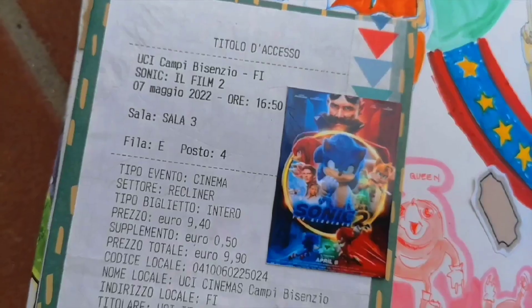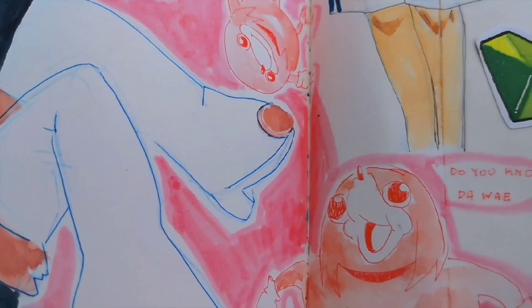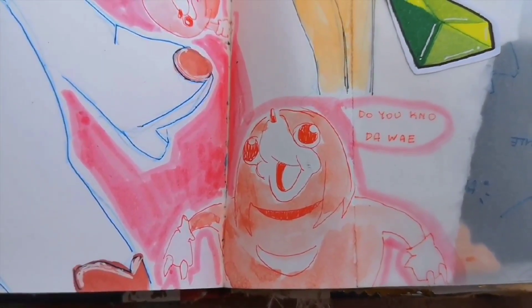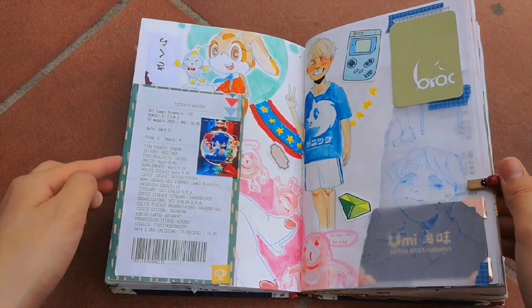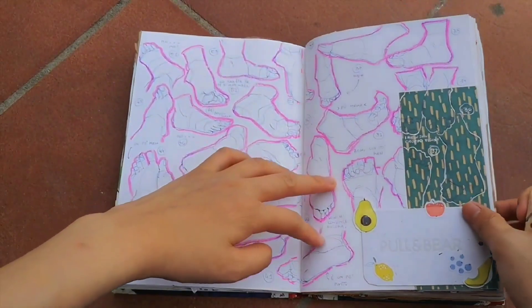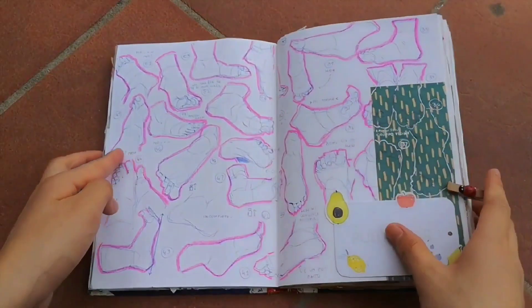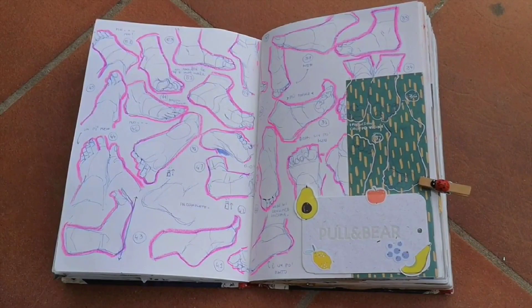In that same day, before eating sushi, I saw Sonic 2. It was nice — a little too childish compared to the first one, but enjoyable. One of my favorite games for the Game Boy Advance was Sonic Adventure, and my favorite character to play with was Knuckles. I was so excited to see him in the movie. Another page full of feet — at this point I got pretty used to drawing them. I'm not great at it yet, but they don't scare me anymore.